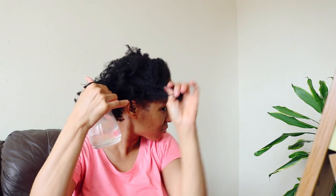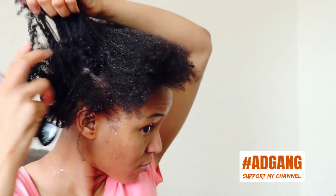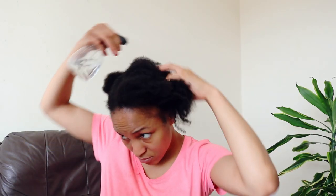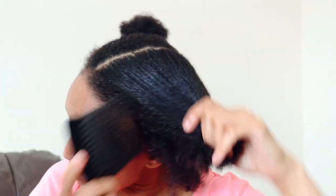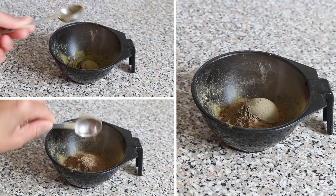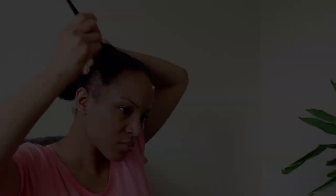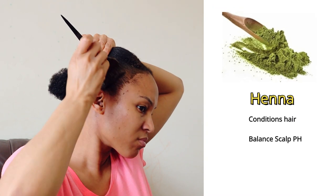Once I'm done mixing my hair mask, I move on to detangling my hair in preparation for applying my deep conditioning treatment. Now the herbs I use from week to week vary, but the main herbs which are always in my DIY hair growth mask are henna, amla, and bhringraj.